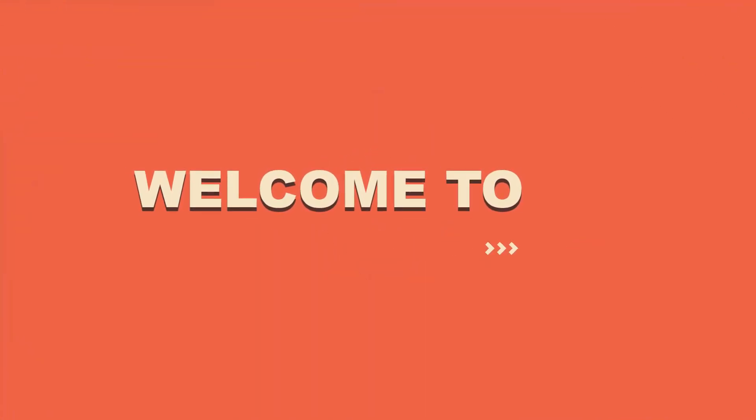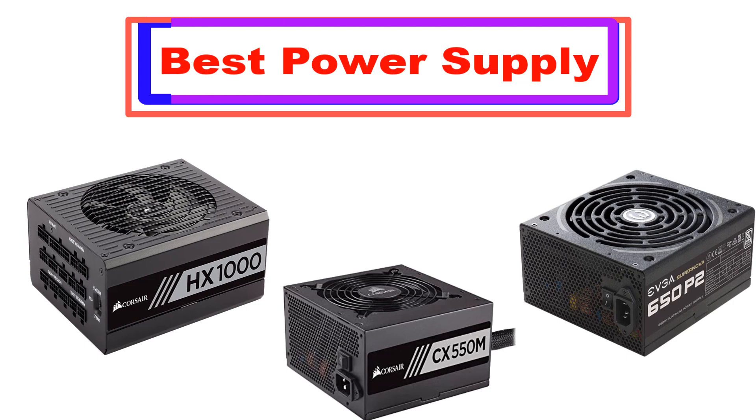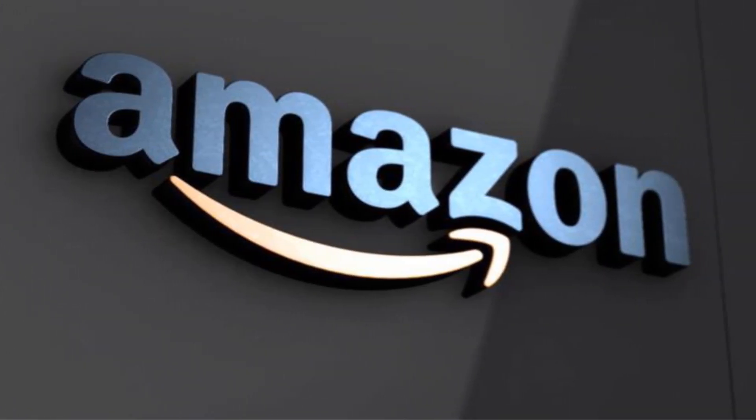Hello, welcome to the best five channel. Today in this video, I'm going to show some of the best power supplies which are best sold and reviewed in the last couple of months on Amazon. Let's get started.